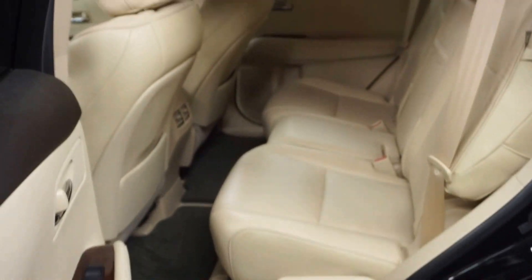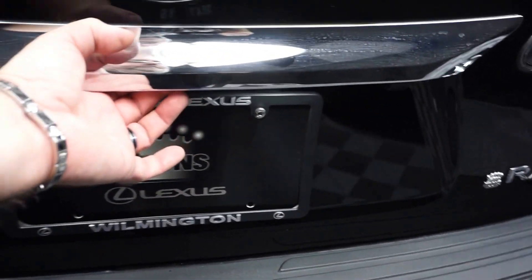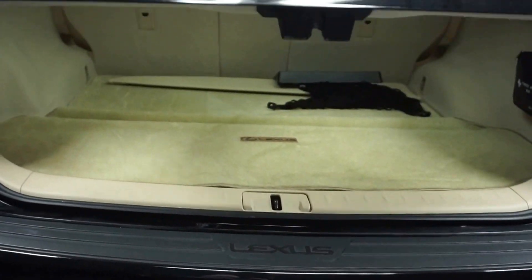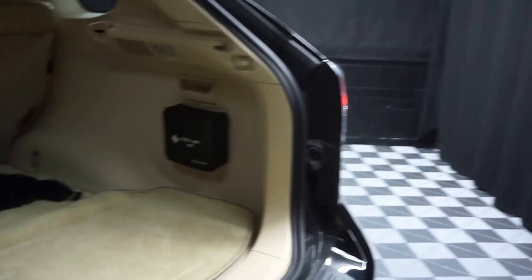There's your sunroof. Plenty of room here in the back seat. It's got Lexus wheels and a power rear door. You got plenty of room back here in the trunk, and it's right here at Lexus of Wilmington.